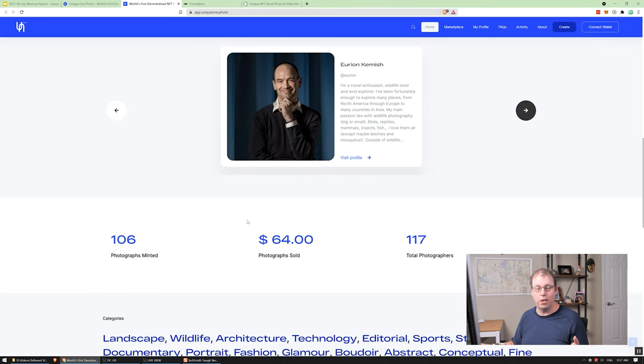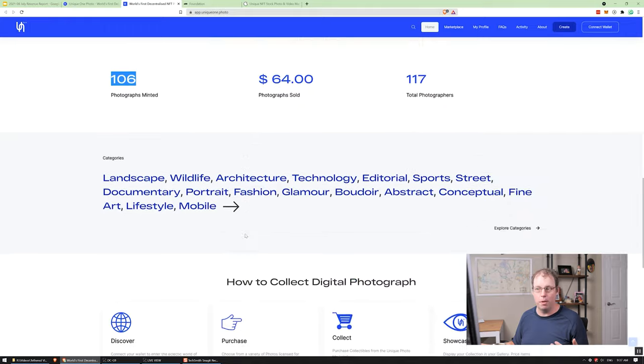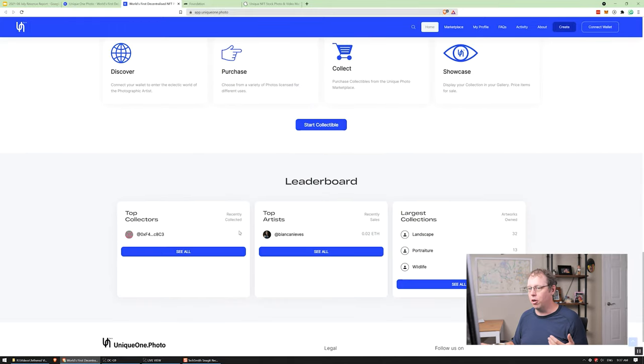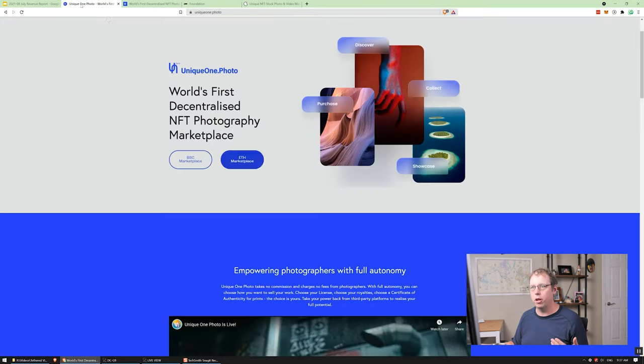One of the things they do is put their stats on here, and these stats are publicly verifiable on the blockchain — which is one of the cool things about blockchain technology. As you can see, it's been up for a couple of months and the photographers sold total $64. There's only been about 100 photographs minted. So they haven't really got much adoption on this yet, and really nobody has gone through and used this ETH marketplace.